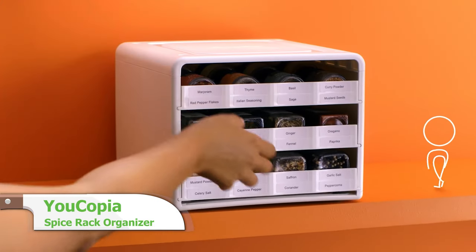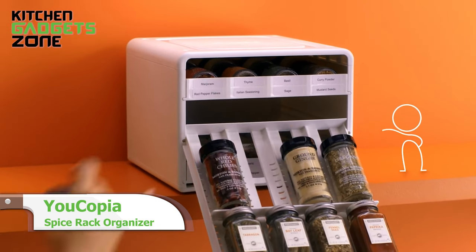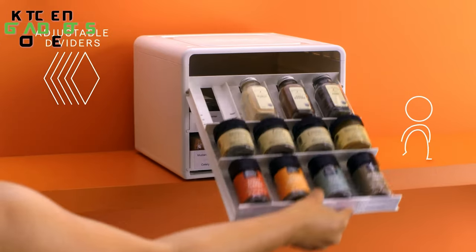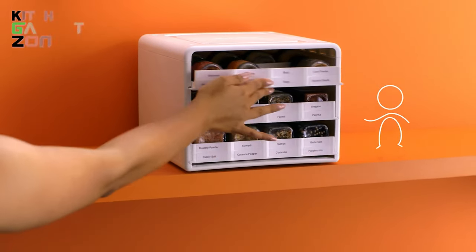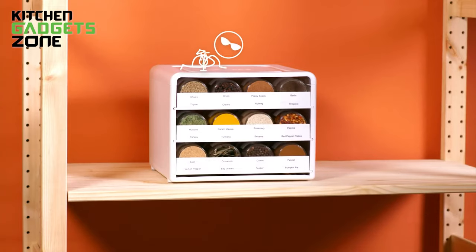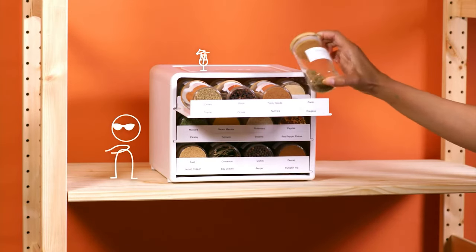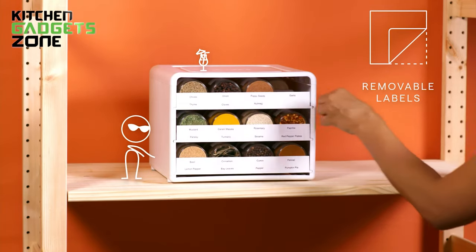Step into the kitchen with the Ucopia Spice Stack organizer, which eliminates cluttered, hard-to-reach spices with its unique flip-down drawer design. Adjustable dividers accommodate various bottle sizes, while included labels let you identify spices at a glance. This space-saving rack pulls your spice collection forward for convenient access. Perfect for small kitchens, it organizes over 24 bottles in a compact vertical unit.